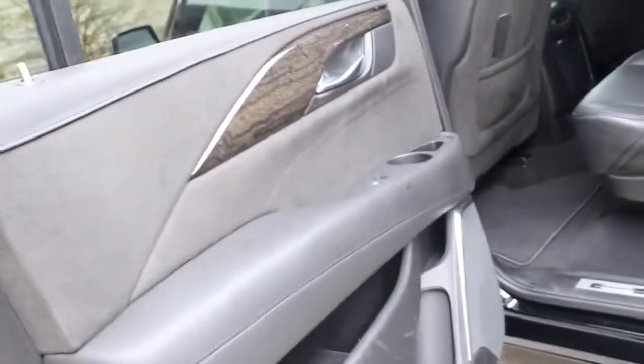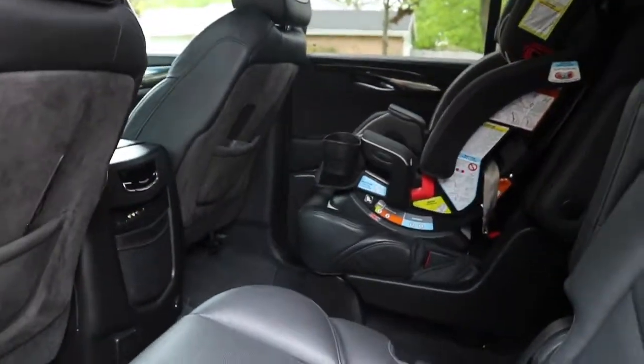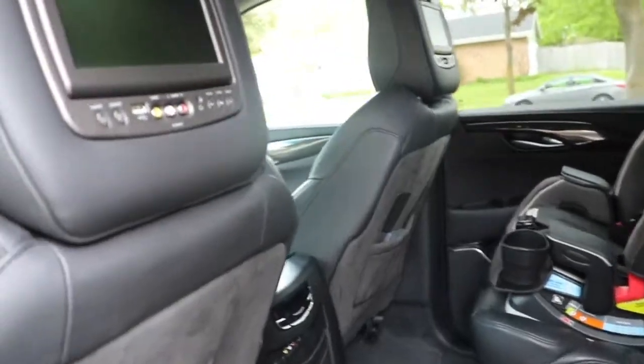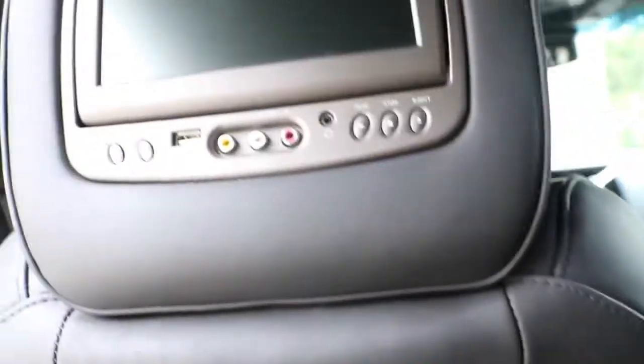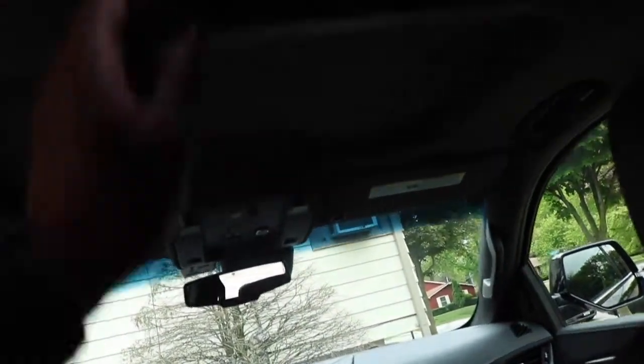Alright, let's check out the back seats real quick. That's my little nephew — his car seat is in here. Now from a Mustang owner's perspective, this is beautiful. Plenty of space. You got a TV right here, drop-down TV right here. Two TVs — TV right here, and then one more TV right here, another drop-down.